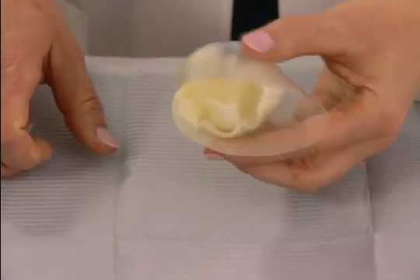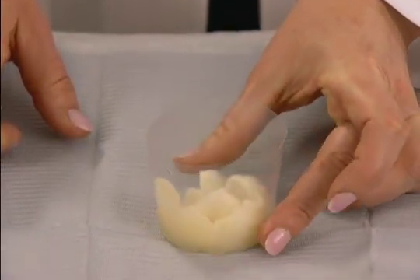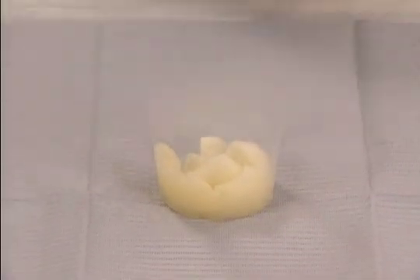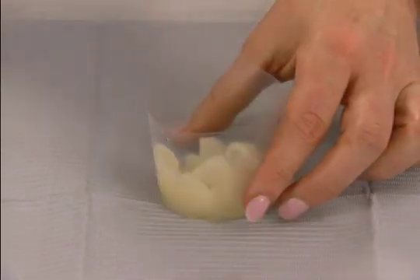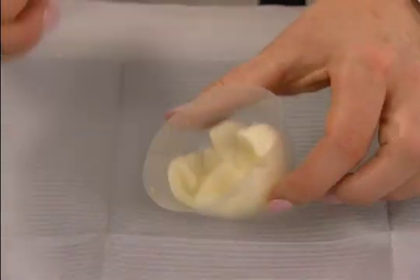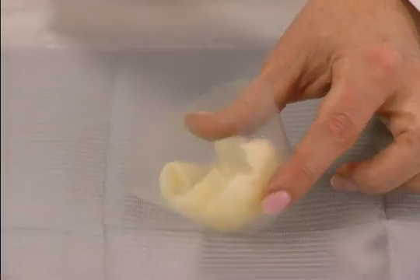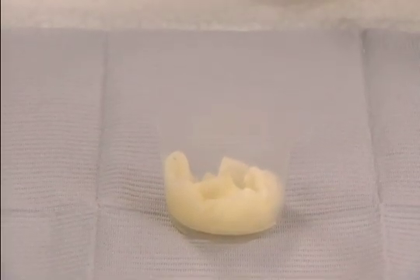The gel formed in this way not only helps to provide a moist wound healing environment, but also blocks lateral wicking of exudate, helping to reduce wound maceration. As the gel does not adhere to the wound site, trauma and pain during everyday wear and dressing change is limited. The gel is easily removed from the wound site by irrigation with saline solution.